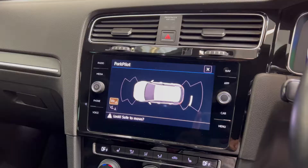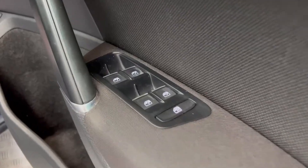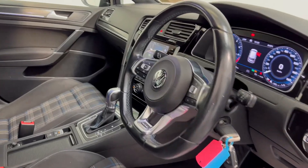The car comes with digital cockpit, parking sensors, dual climate control, electric windows, a GTE multifunction steering wheel, and much much more.